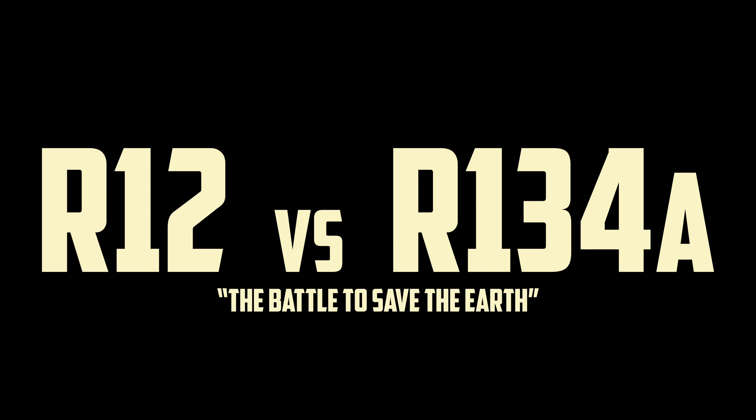But now, we have to talk about R-12 versus R-134A.